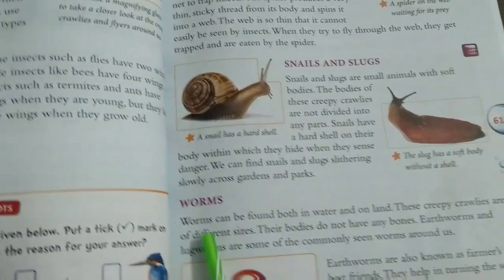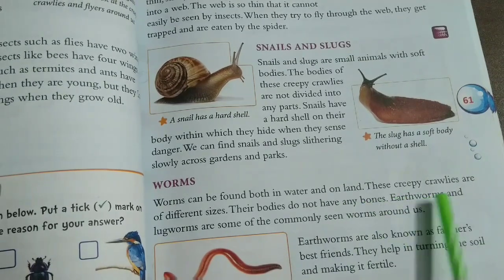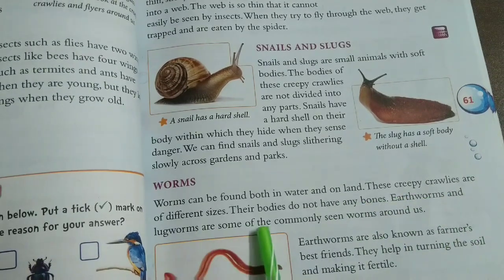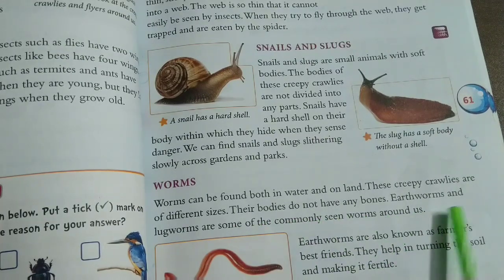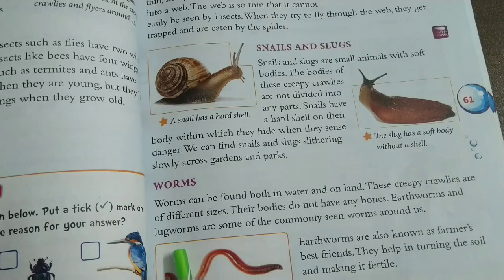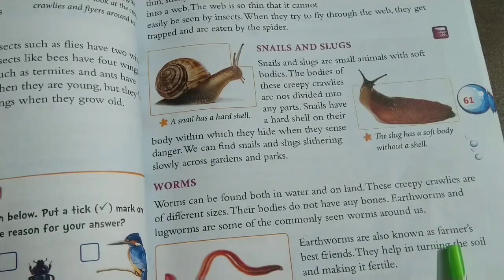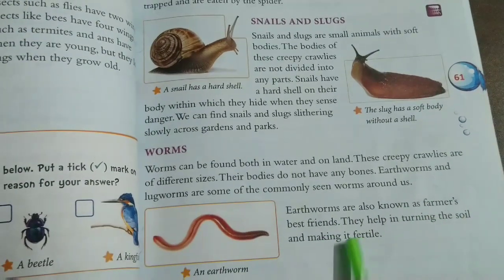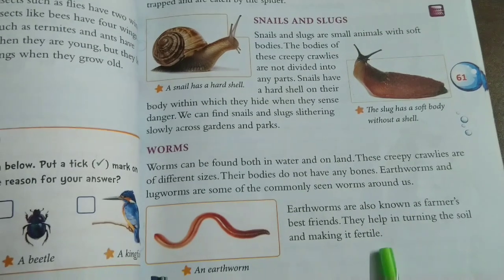Worms: Worms can be found both in water and on land. These creepy crawlies are of different sizes. Their bodies do not have any bones. Earthworms and lungworms are some of the commonly seen worms around us. Earthworms are also known as the farmer's best friends. They help in turning the soil and making it fertile.